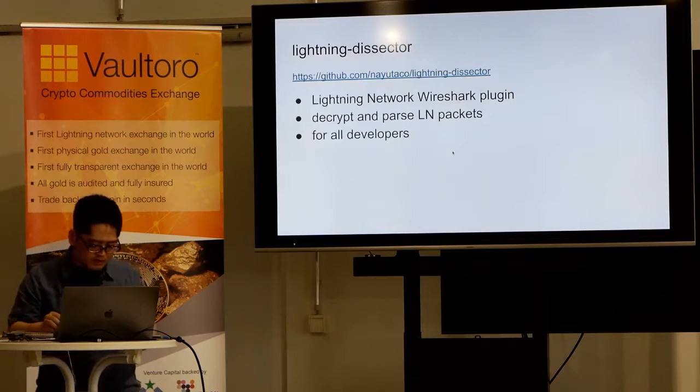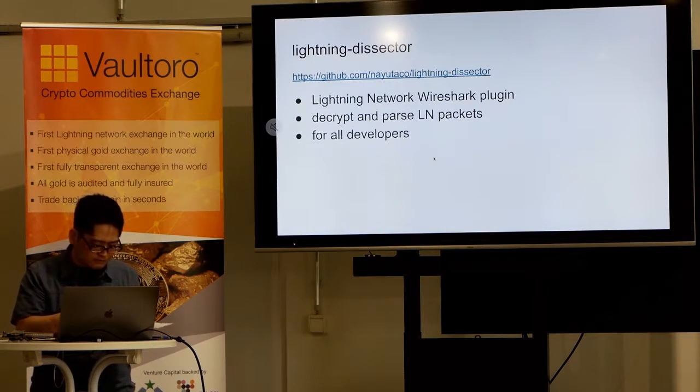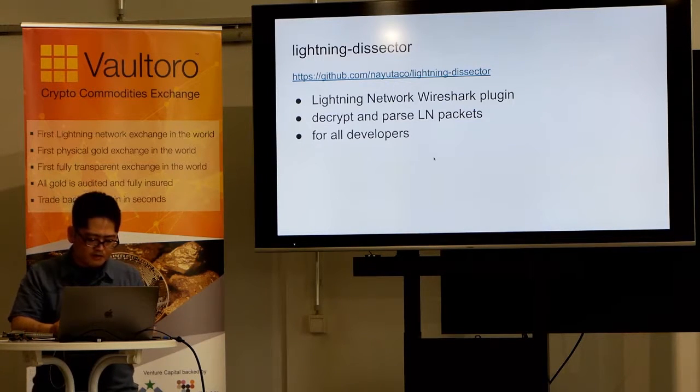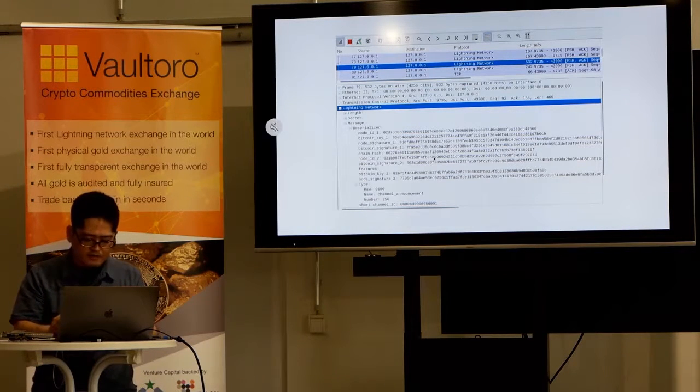We also developed a Wireshark plugin called Lightning Dissector for the debugging of our node. Packet capture is the surest way to verify interoperability with other implementations. Using Wireshark with Lightning Dissector, you can see the contents of Lightning Network messages flowing through the network. You can also check the timestamps of packets and the temporal order of packets.